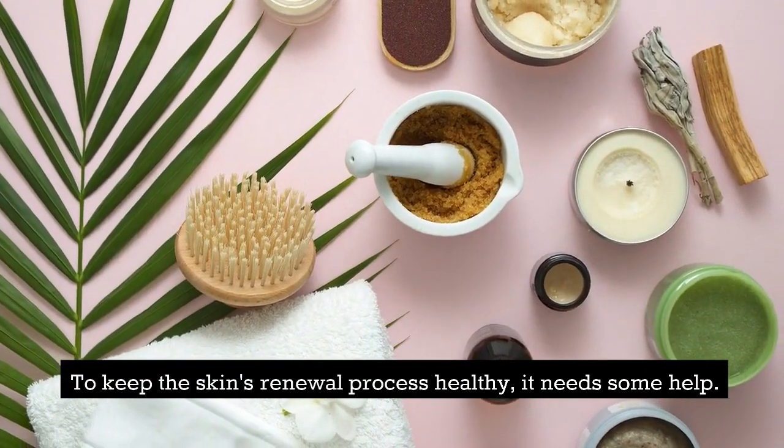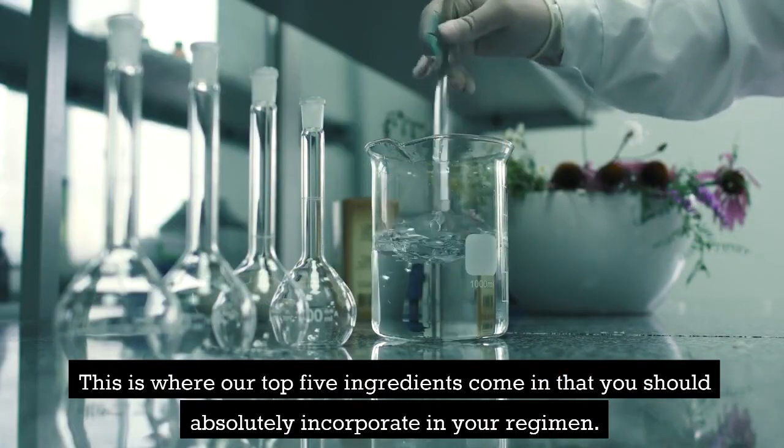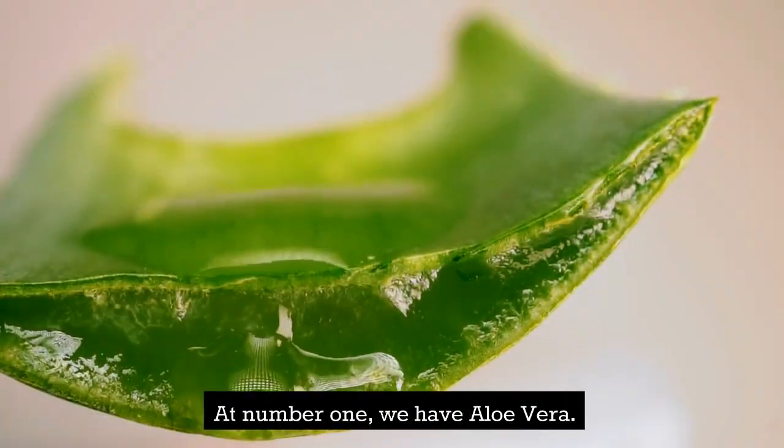To keep the skin's renewal process healthy, it needs some help. This is where our top 5 ingredients come in that you should absolutely incorporate in your regimen. At number 1, we have Aloe Vera.